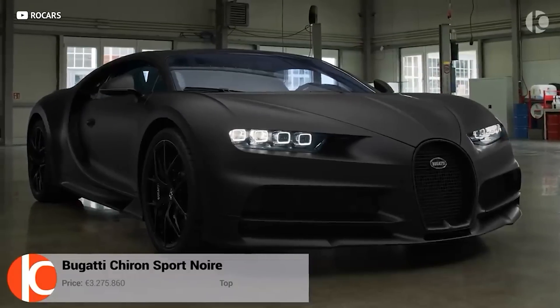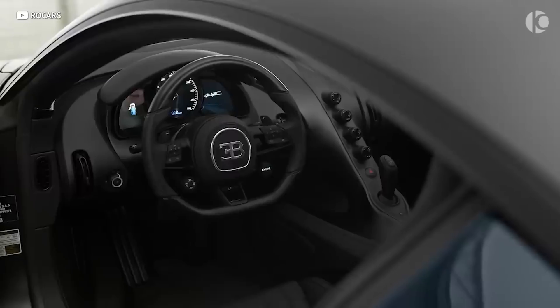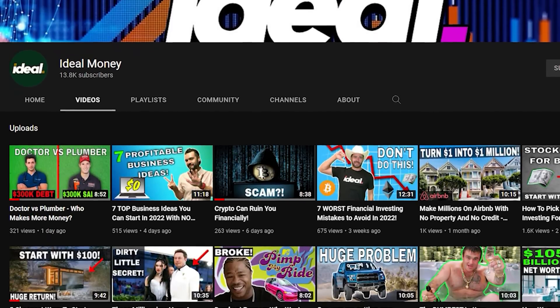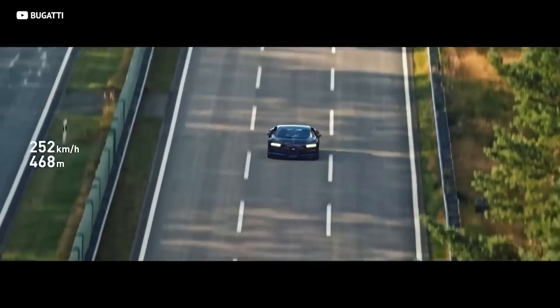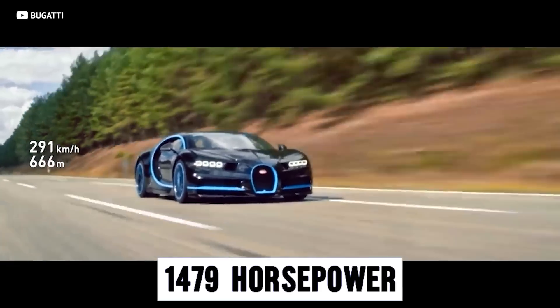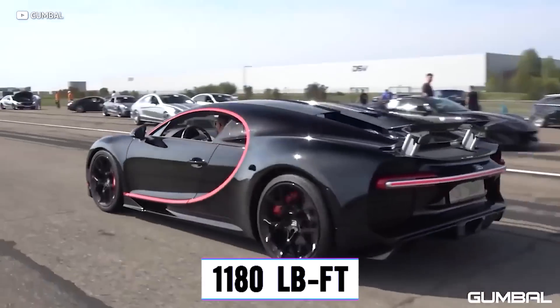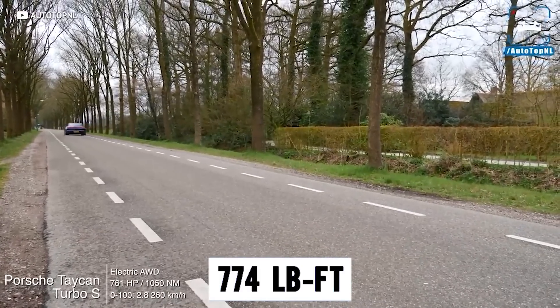Bugatti Chiron — a couple-million-dollar machine. If you dream of one day owning a car like that, you're going to need to be pretty financially savvy, or just marry into a super rich family. But a great way to learn how to be smart with money is to go over to our other channel, Ideal Money, where we teach average Joes like you and me how to be smart with money so that one day we can drive our dream cars. But back to the Bugatti — it has 1,479 horsepower, 1,180 foot-pounds of torque, fitted with an all-wheel drive system to put that power down with basically no grip loss.